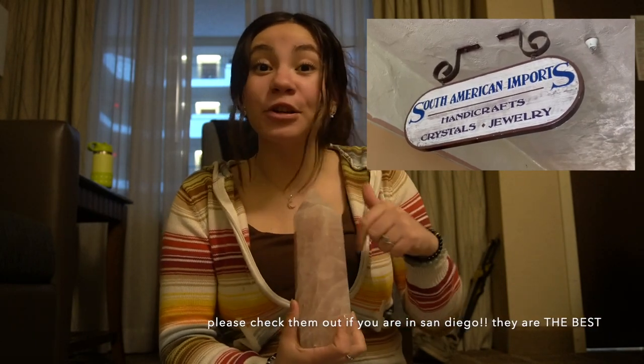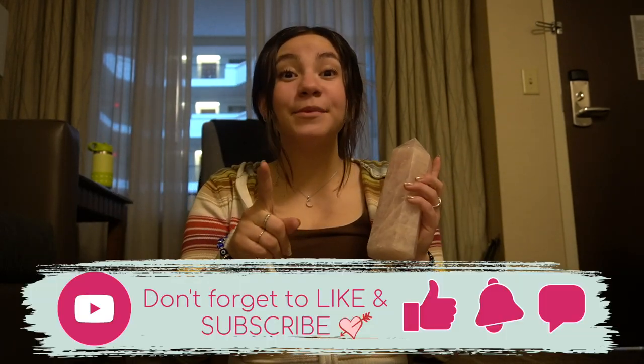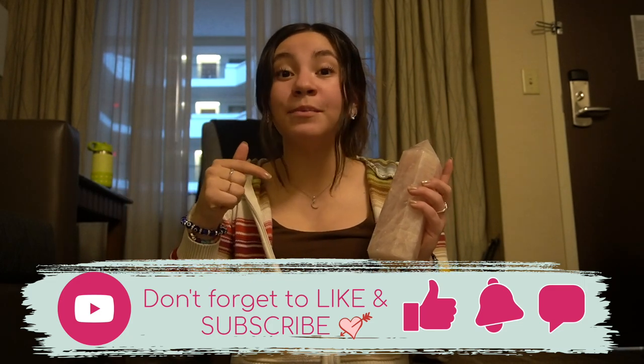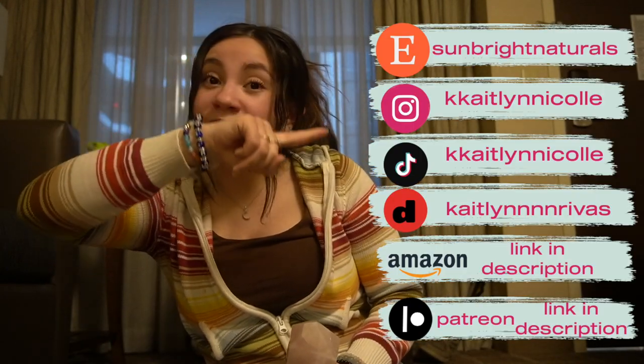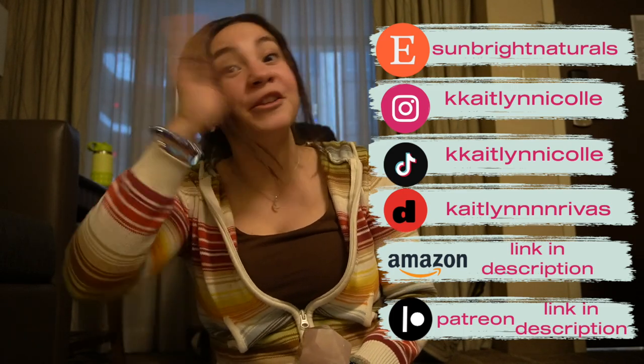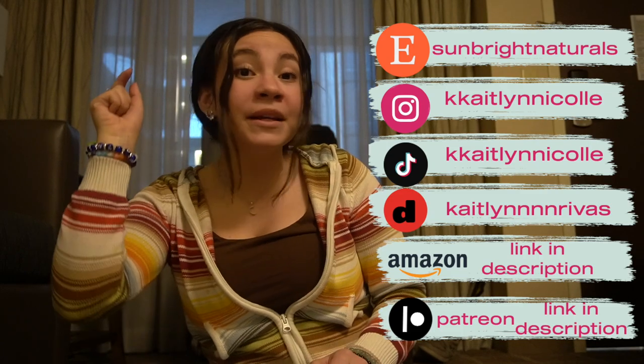Go ahead and check them out — there'll be a link down below in the description box. Comment little crystal ball emojis if you watched up to this point. Don't forget to like and subscribe — I post every Monday, Wednesday, and Friday. Click the notification bell so you know when I upload a new video. Check out my Instagram, Etsy, Amazon storefront, TikTok, and all those good things linked below. Thank you so much for watching and I hope wherever you are in the world you're having a beautiful day. I can't wait to see you guys in the next video — bye!